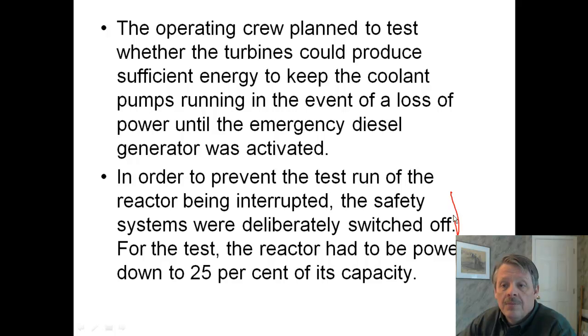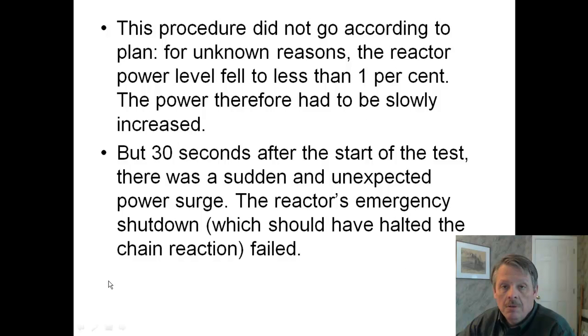There's a problem right there — human error. For the test, the reactor had to be powered down to 25% of its capacity. This didn't go according to plan. Remember, it's Russia, so there's a lot of information that never got out, and a lot of these people aren't alive today to even tell you. The procedure didn't go according to plan, and the reactor power levels fell to less than 1% — they were only supposed to go to 25%. They went down to 1%, and so they increased the power.